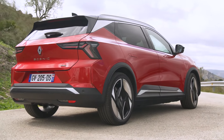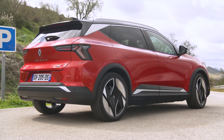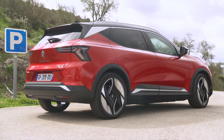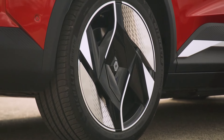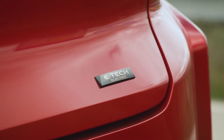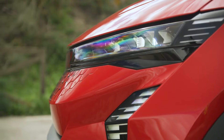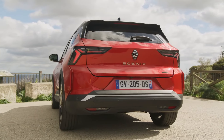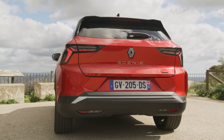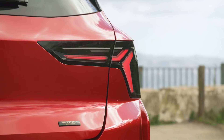The entry price for Scenic E-Tech Electric is €39,990 in France, where it is available to order. It is the first electric vehicle on the French market eligible for the ecological bonus with a range of more than 600 kilometers. Scenic E-Tech Electric is marketed with four finishing levels available depending on the country. It is the first electric vehicle in the Renault range to be offered in Esprit Alpine finish, which expresses both emotion and sportiness.